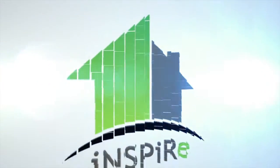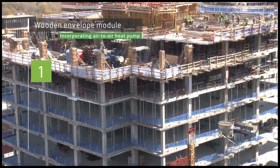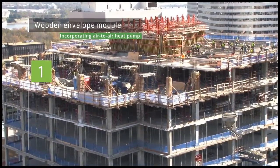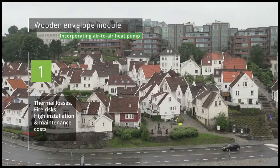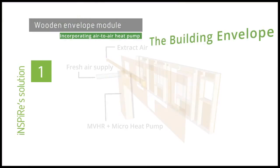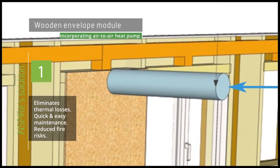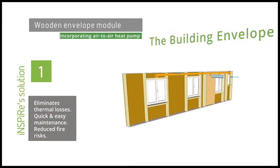So what are these kits and what do they do? Getting ventilation, heating, and cooling around a building through one system is problematic, particularly when renovating an old building. There are thermal losses and fire risks to contend with, while installation and maintenance costs are high. Inspire's solution is to decentralise by putting the ventilation, heat recovery system, and a heat pump to distribute the heat all into the envelope insulation. This almost entirely eliminates any thermal losses, the need for additional duct work, and reduces fire risks. It also provides easy access, making maintenance quick and easy.